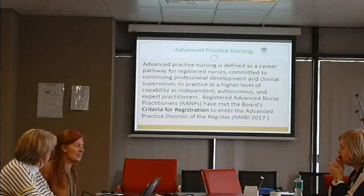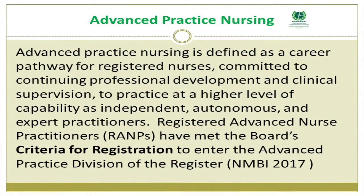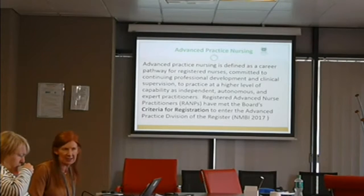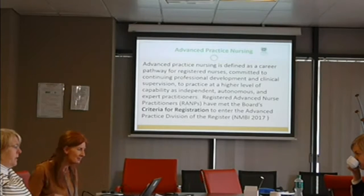We've defined advanced practice as a career pathway for registered nurses committed to continuing professional development and clinical supervision, to practice at a higher level of capability as independent, autonomous and expert practitioners. RAMPs have met the board's criteria for registration to enter the advanced practice division of the register. Going back to 2014, Professor Mary Kearney laid out an extensive literature review, and we cited some of Professor Cashin's work in terms of the standards.